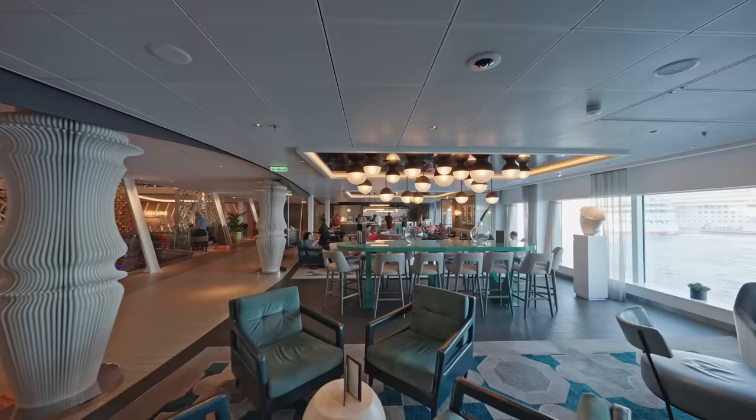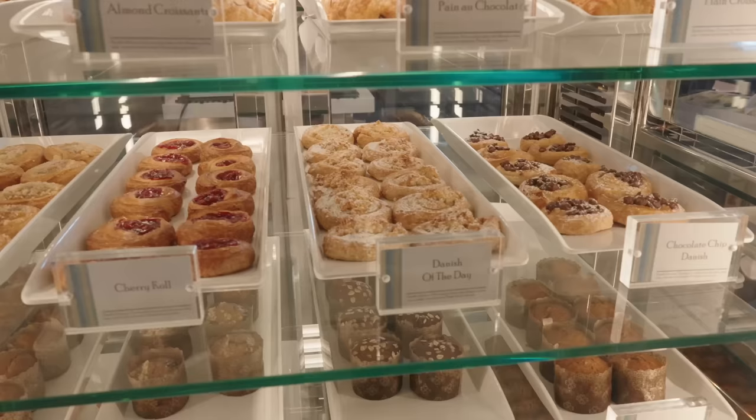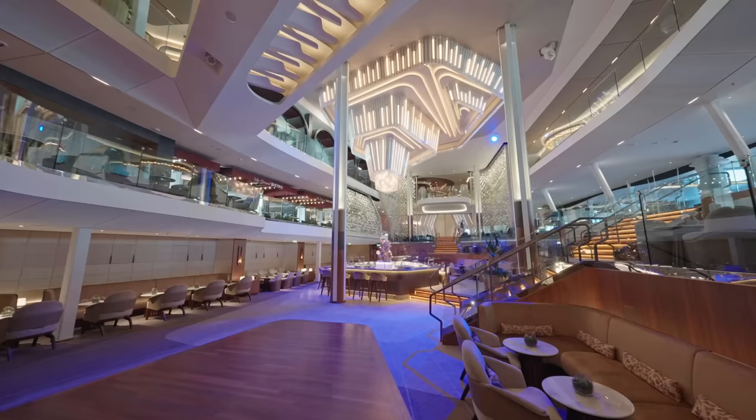For breakfast, and in fact any time of the day, there's the Café al Baccio — the coffee shop available near the atrium. It has all your specialty coffees but also sweet treats and snacks throughout the day and into the night, and they look delicious. Great if you just want a quick bite to eat, and they're at no extra cost, which is brilliant.